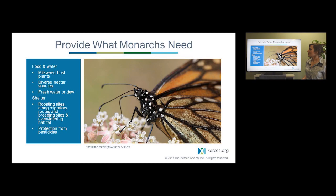Providing what monarchs need is a key step in helping their recovery. Monarchs need food and water — these milkweed host plants, a diversity of flowering plants for nectar, and in some cases fresh water or dew. They also need shelter, including roosting sites along their migratory route where they group up as they move back to their overwintering sites, and roosting trees at that overwintering habitat. Both of those things need to happen at a landscape scale. Collectively we need to work on protecting their overwintering sites and, throughout their range, protecting them from pesticides.